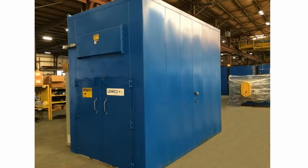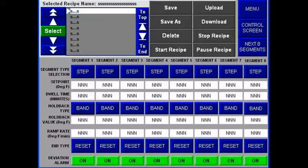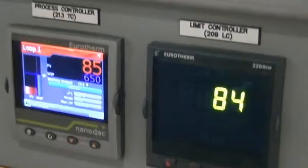Key specifications of this oven include an operator interface terminal with easy-to-use touchscreen operations, recipe control, and data trending, which was customized to communicate with Eurotherm devices for accurate temperature data logging.